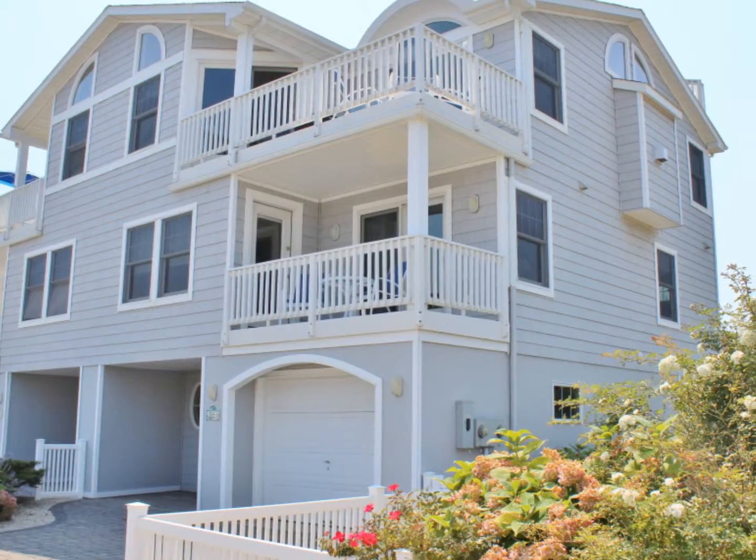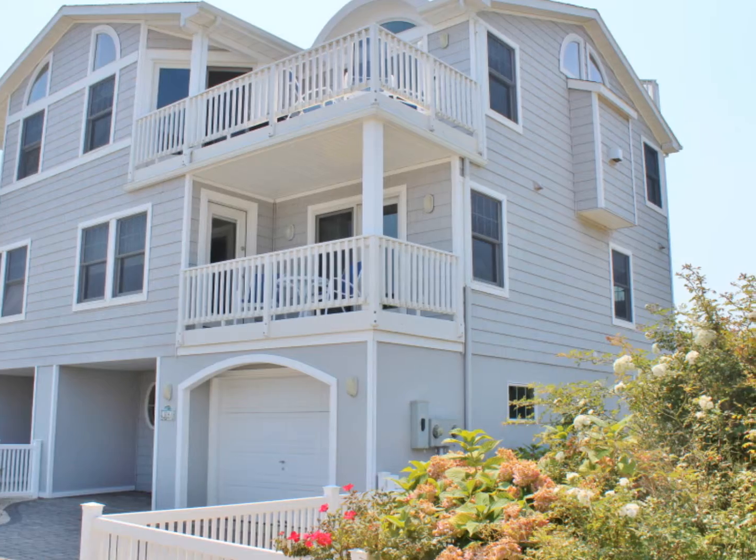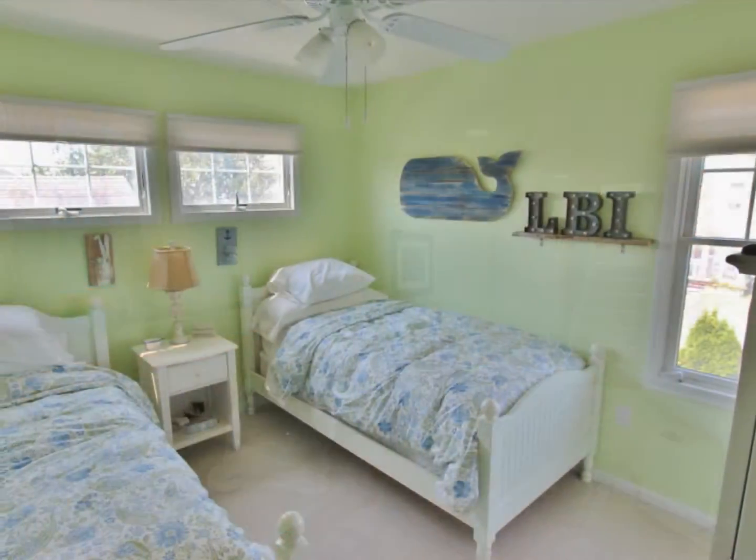104 East 29th Street is a three bedroom, two and a half bath townhome on Long Beach Island. You enter this home through the ground floor foyer, which takes you to the first level of living space.